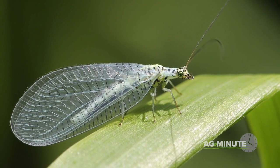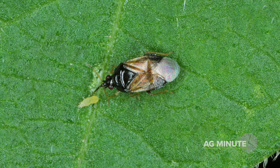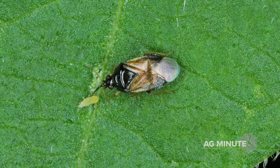For farmers and for gardeners alike, seeing insects around is not necessarily a bad thing. Identifying the ones that are beneficial often signals the presence of harmful bugs around our crops. In many cases, the beneficial insects have it under control. With today's Ag Minute, I'm Darren Hefty.